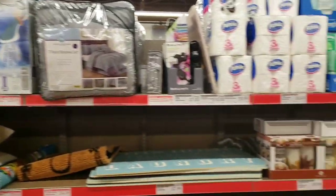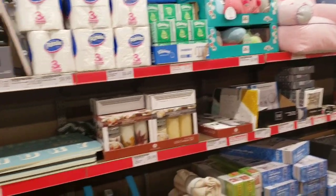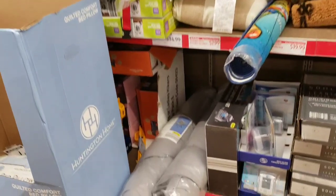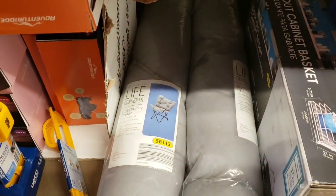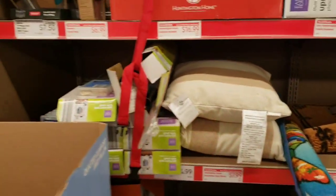Hi everybody, it's Amy from Bargain Beauty and I'm in the fun aisle of Aldi. I thought we'd take a look around and see what they have. From the last time we were here, they have these really cool Life Concepts butterfly chairs - these are going to be $29.99. Right now they only have them in gray in my store.